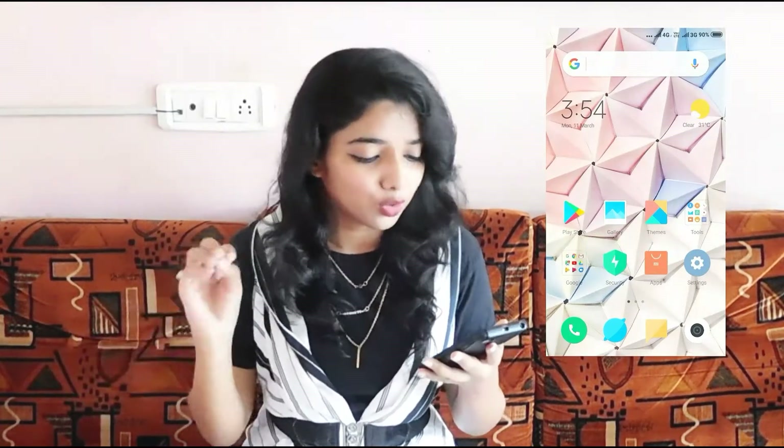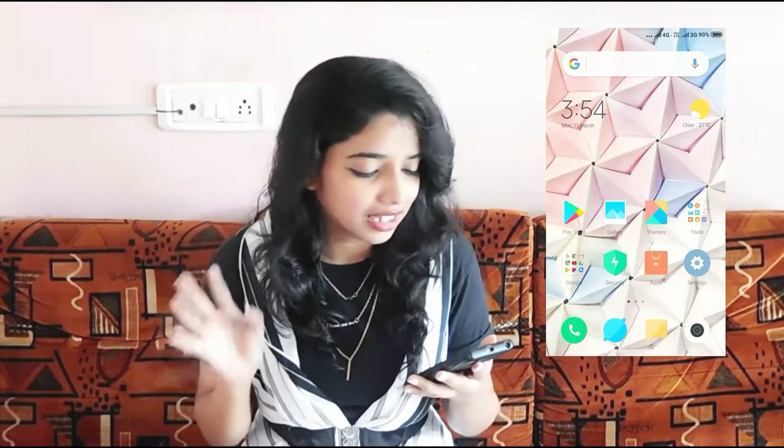I'm just going to go one by one and show you all the things that I have. So the first thing is Play Store — and you know if you have Android you have Play Store, so that's just random and basic. Then I have my gallery, which I'm not going to show you guys because there are a lot of embarrassing photos I don't want to show. Then I have Themes, then I have Tools — it has contacts, calculator, clock and all those random things that everybody needs.